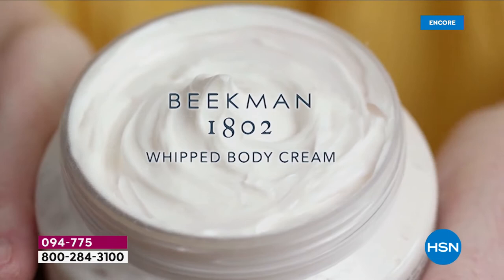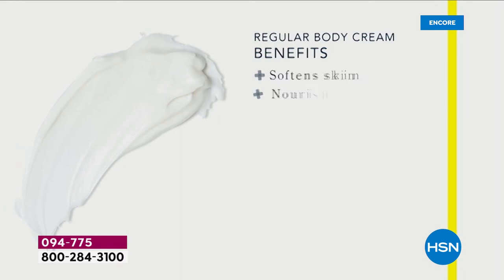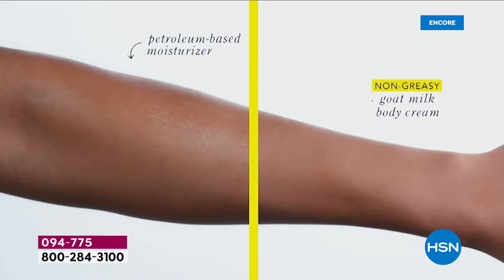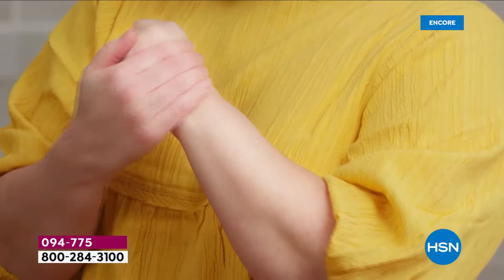We unlocked the science behind why goat milk was so good for your skin. You're going to notice the difference when you cleanse with it and when you moisturize with it. Look at this rich, thick texture — it's going to moisturize your skin without leaving it feeling greasy or heavy. It's so hot everywhere right now — who wants something heavy and greasy on their skin? Most body creams have a petroleum or mineral oil base that just sits on top of your skin, because your skin is 64% water and oil and water don't mix. When you use goat milk, your skin recognizes it — that's why you're not left feeling greasy.